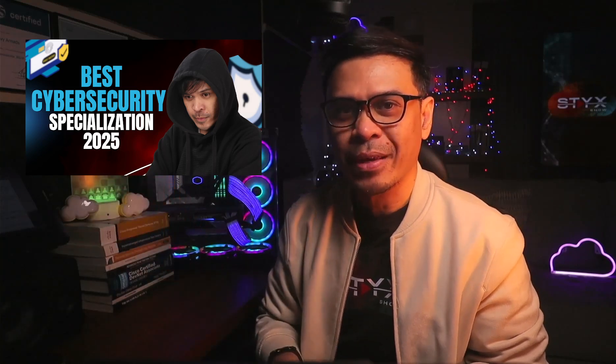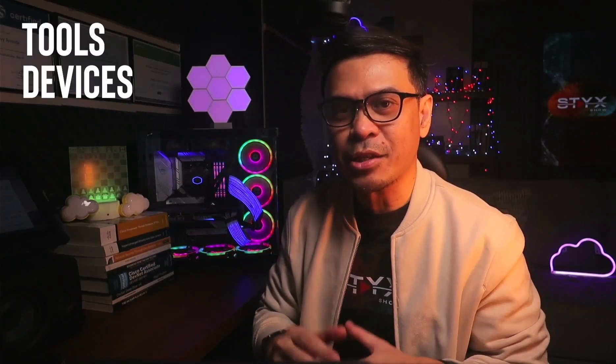Last week, I published this best cybersecurity roles and specialization, and if you haven't watched it yet, kindly click the link below. I discussed various cybersecurity roles with their description, but really didn't talk about much the tools, devices, and certifications per specialization. So in this video, I will list the top certifications for Rank 6 and Rank 5 best cybersecurity roles.